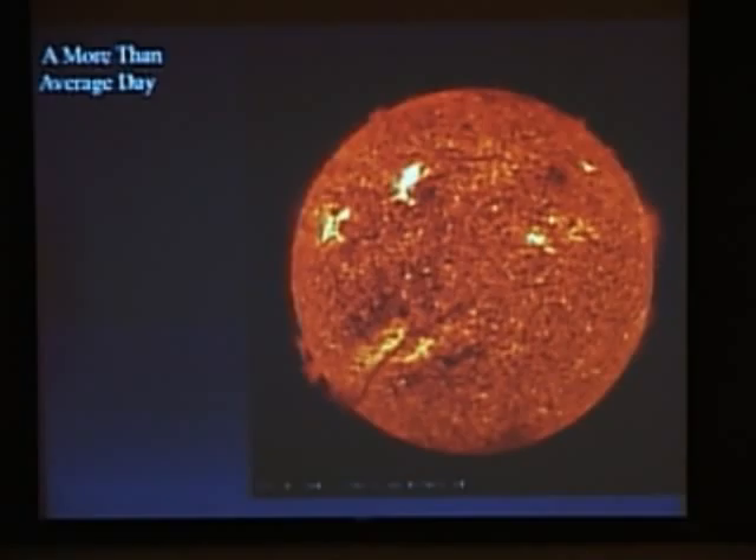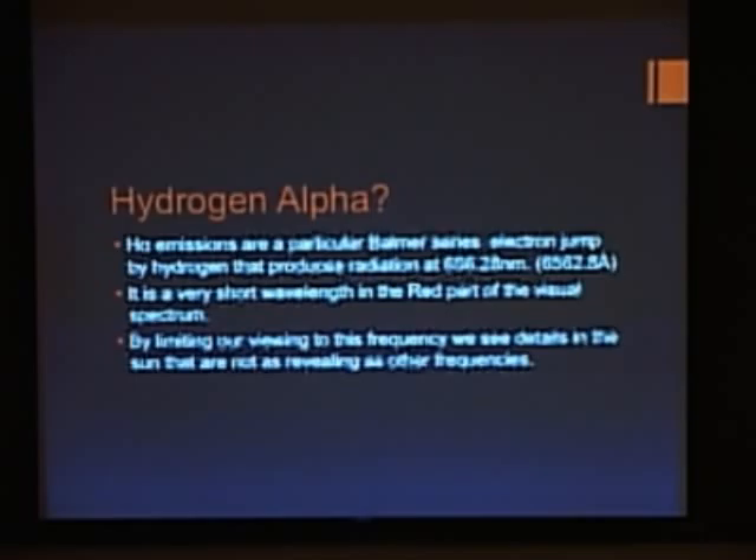This is a busier day on the sun — this was about a week ago. There was a filament that stretched all the way around the sun, about half the diameter of the sun. And this is the low end of the sunspot cycle. So things will get more exciting, I think.